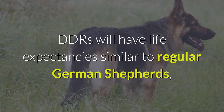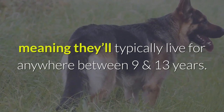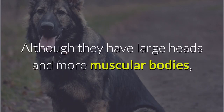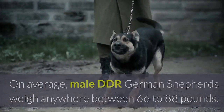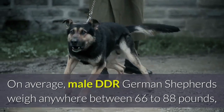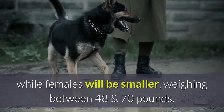DDRs will have life expectancies similar to regular German Shepherds, meaning they'll typically live for anywhere between 9 and 13 years. Although they have large heads and more muscular bodies, DDR German Shepherds will actually weigh a similar amount to regular German Shepherds. On average, male DDR German Shepherds weigh anywhere between 66 to 88 pounds, while females will be smaller, weighing between 48 and 70 pounds.